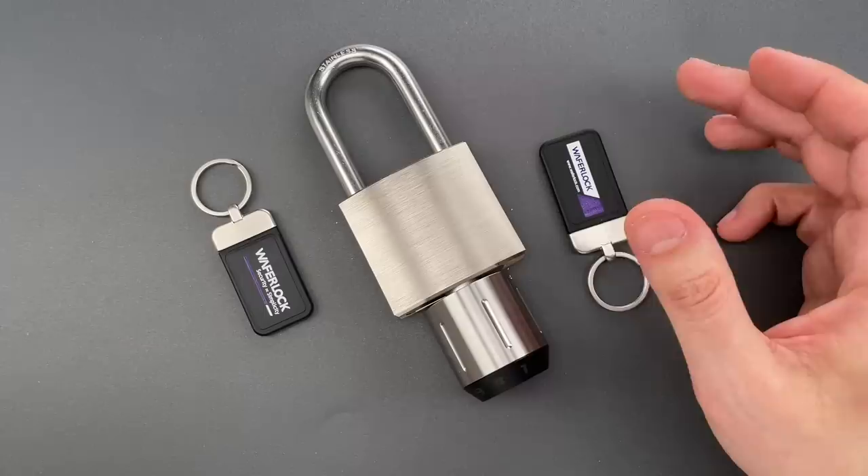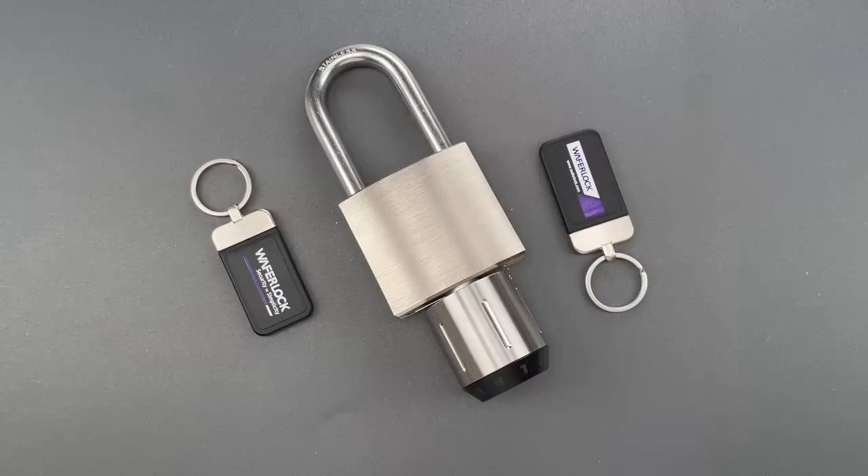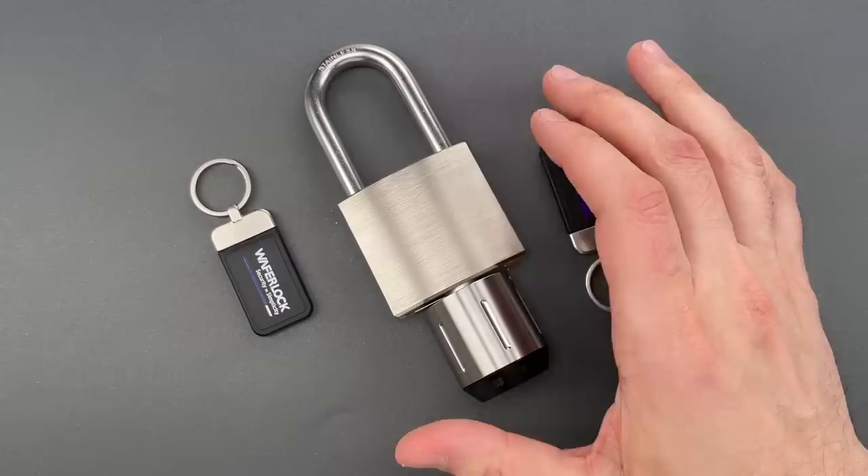That's because despite all the high-tech features, this lock uses a mechanism that's been obsolete for about 100 years. It's a massive, unforced error by WaferLock, and it renders the lock susceptible to a roughly 5 to 10-second unskilled attack. Let me show you how.